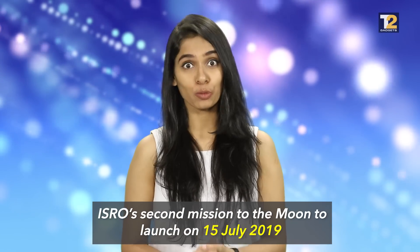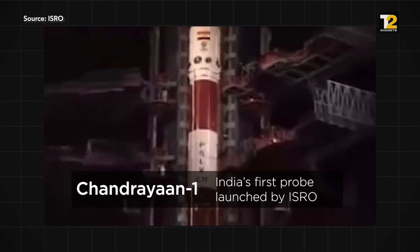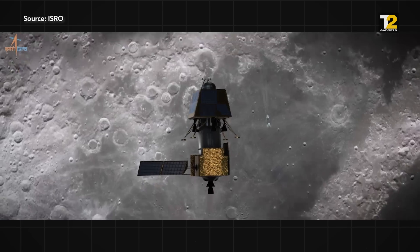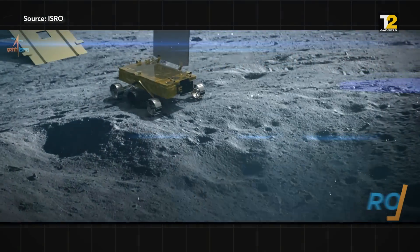The Indian Space Research Organization is launching its second mission to the Moon on 15th July 2019. And unlike its predecessor Chandrayaan-1, which carried an orbiter alone, Chandrayaan-2 is bigger. It'll have an orbiter, a lander Vikram, and a rover Pragyan.